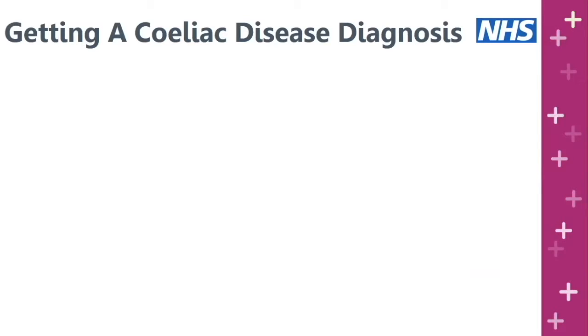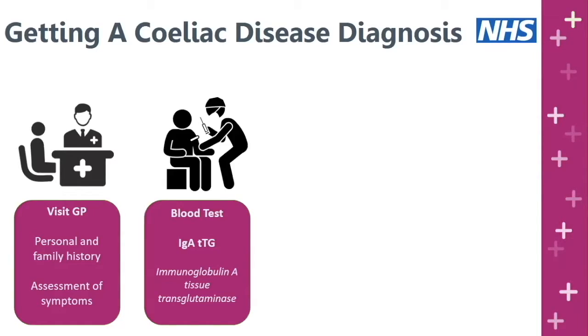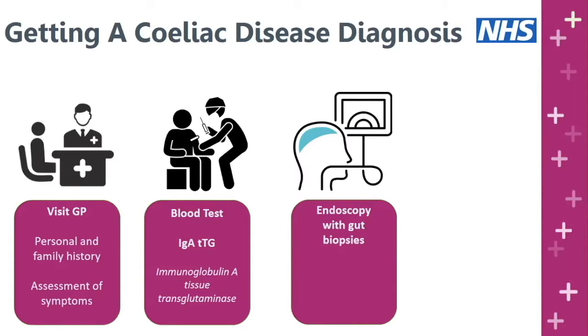Now let's discuss getting a celiac disease diagnosis. If you have any symptoms or are concerned you might have celiac disease, the first thing to do is visit your GP. They'll discuss your personal and family history and carry out an assessment of your symptoms. If they think it's worth exploring, they'll send you for a blood test looking for a specific antibody called immunoglobulin A tissue transglutaminase, or IgA-TTG for short. If you have a positive blood test or celiac disease is still strongly suspected, you'll be referred to gastroenterology for an endoscopy to get gut biopsies.